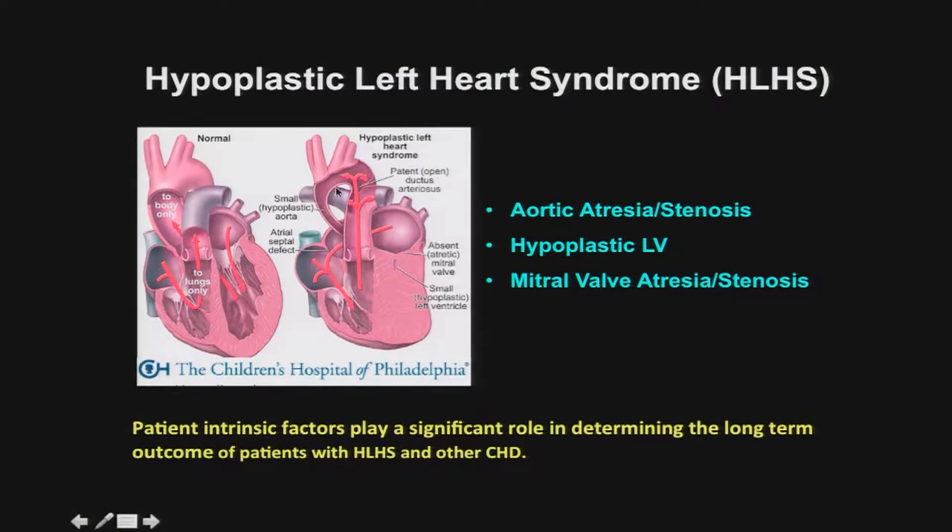A particular example are patients with hypoplastic left heart syndrome. They have a very stenotic aorta with hypoplastic left ventricle and atretic or stenotic mitral valve, so the whole left side of the heart is very hypoplastic. Patients with HLHS can have variable outcomes — some after surgical palliation live a relatively normal life, while others undergo heart failure. Studies by the PHN network have shown that patient-intrinsic factors, not surgical parameters, are most important for long-term outcome, suggesting that something intrinsic to the patient — possibly genetic factors — may determine differential outcome.